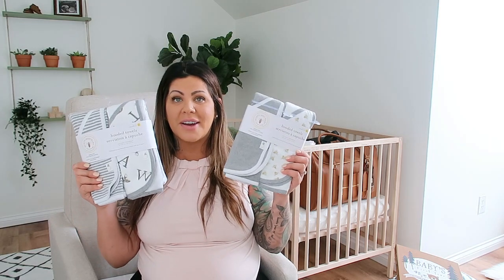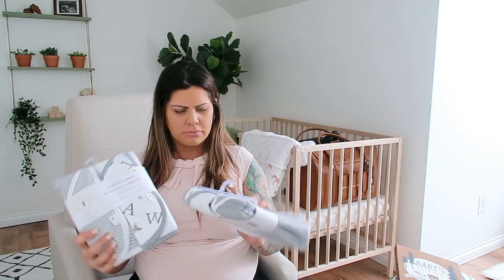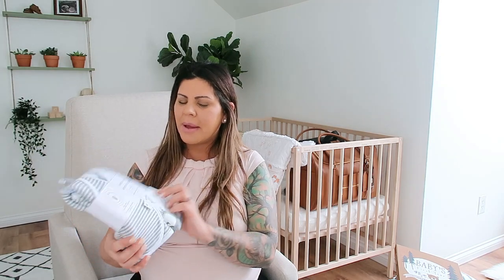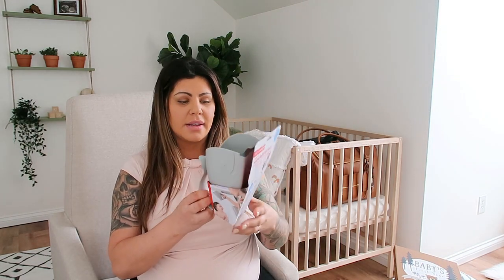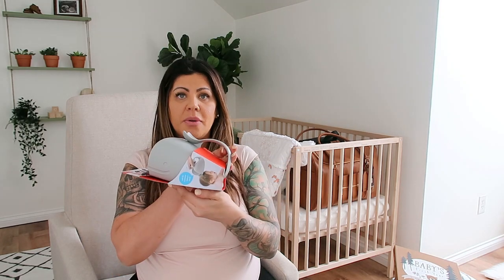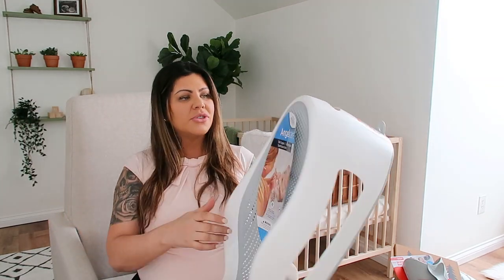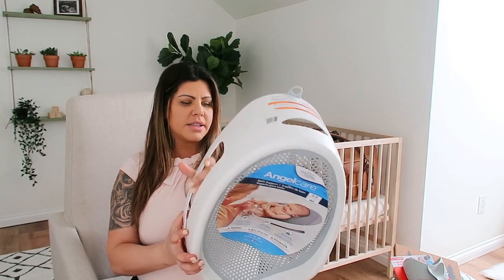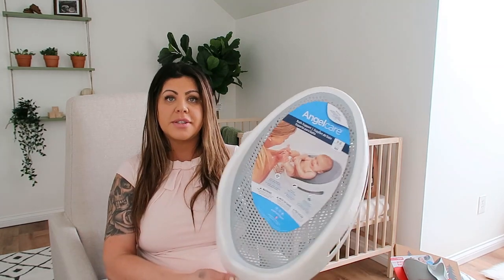This is a set of six baby washcloths by Burt's Bees — 100% organic and super soft. I'll put them with the rest of the stuff that needs to get washed and put away. We got two sets of Burt's Bees hooded towels: a gray and bumblebee set and one with bumblebees and the alphabet, and a gray and white stripe. This is from Skip Hop and it's a whale shape — just to help rinse baby's hair and body. And it wouldn't be a bath without a bathtub! We got the gray and white AngelCare one that has all these holes in it and is good for baby so they won't slip. You can use it for zero to six months.